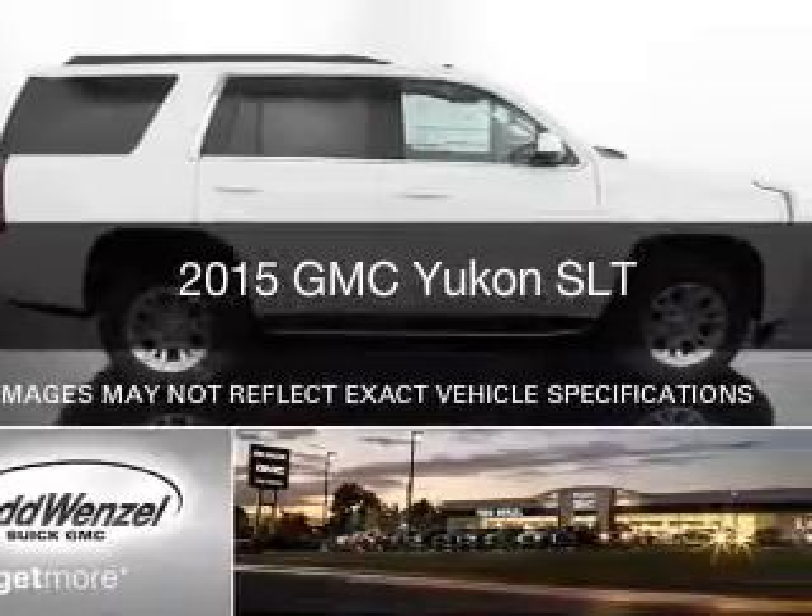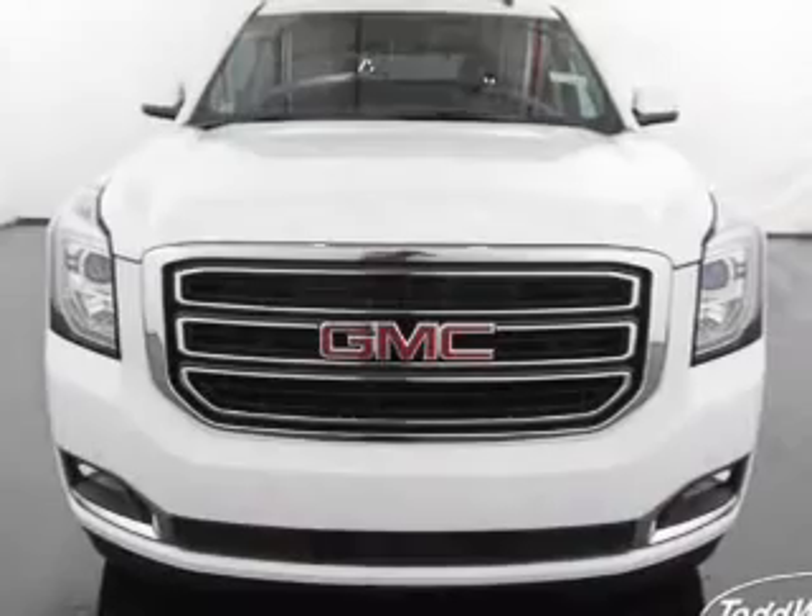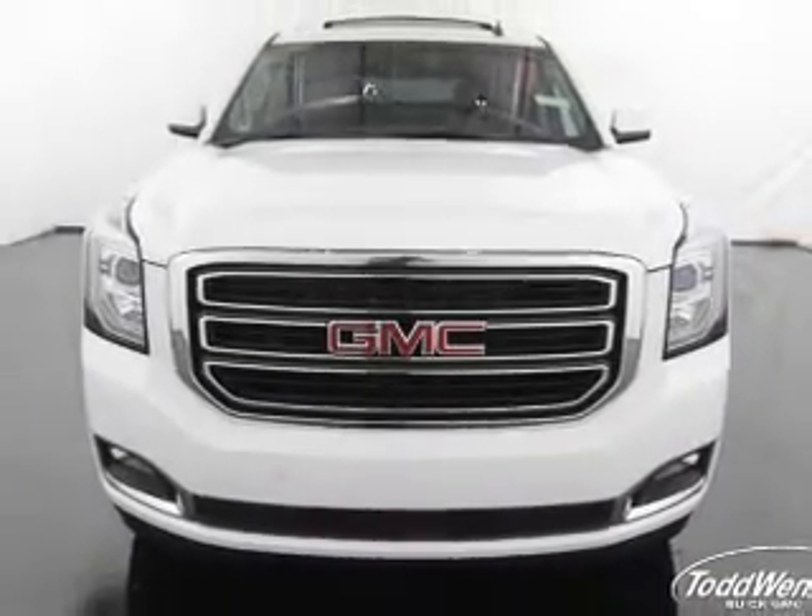This is a new 2015 GMC Yukon. It's powered by four-wheel drive, an engine, and an automatic transmission.